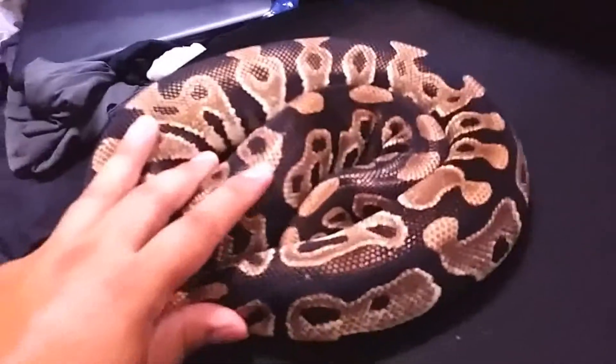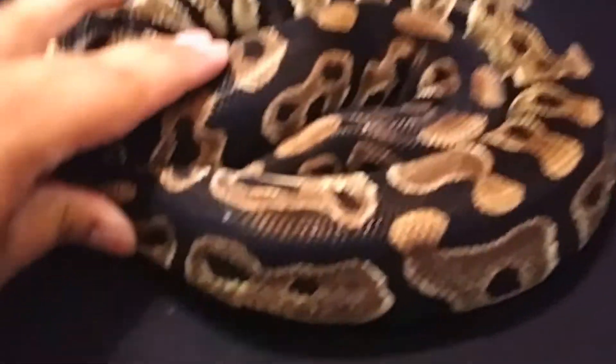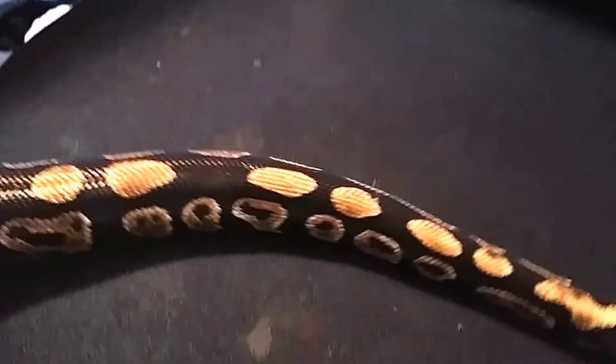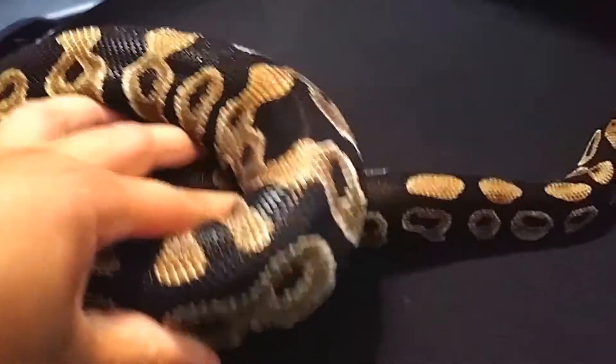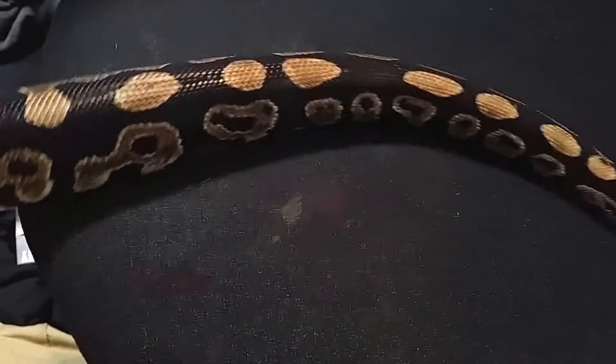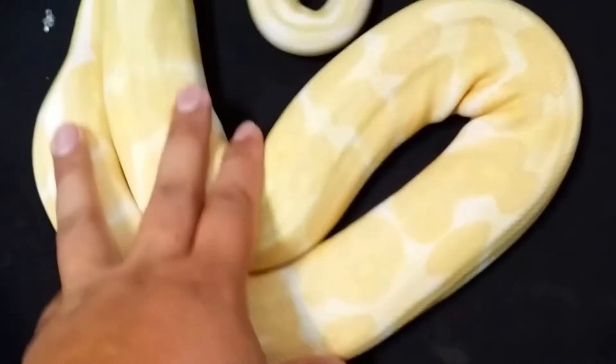What's up YouTube, today I want to show you some new pickups I got. The first one is a mystic male proven breeder. He tasted freedom so he wants to escape — very active as you can see. I got good plans with this guy. I'll pause and show you three more.